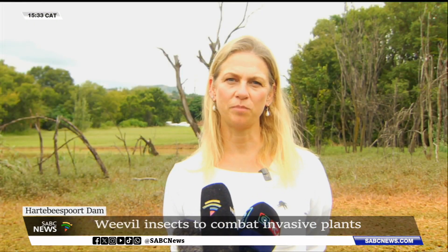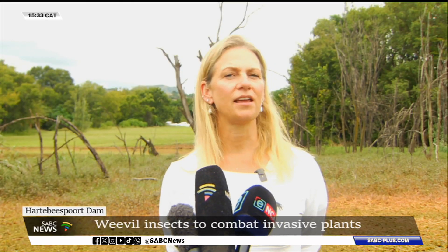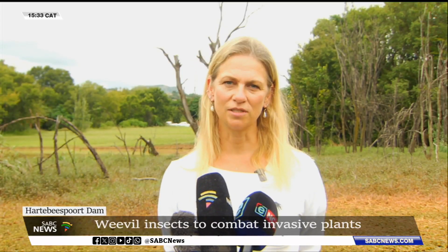The only impact is going to be positive. These weevils — they're not actually bugs — can only feed on the plant that you see behind me, so their entire life cycle is tied to it. They lay eggs on this plant, they feed on this plant, they die on this plant, and if this plant dies, they will die as well.